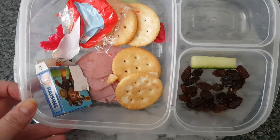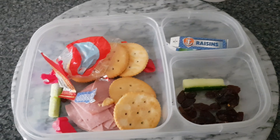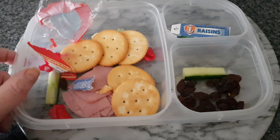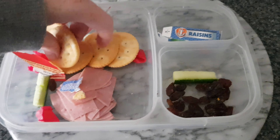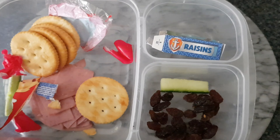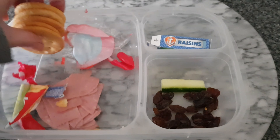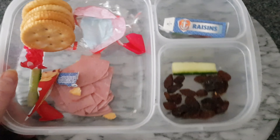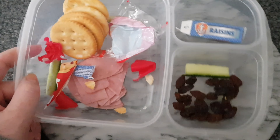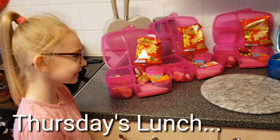This is Chloe's lunch from today — she mostly played with it because she hasn't been feeling very well, so I didn't expect her to eat everything. But she did try: she ate most of the cucumber, her cheese, her strawberries, and the tomatoes went quickly. I didn't expect her to eat much given she wasn't feeling well.